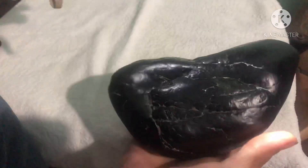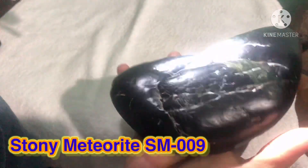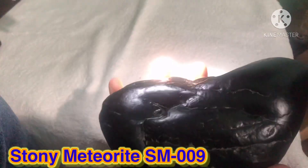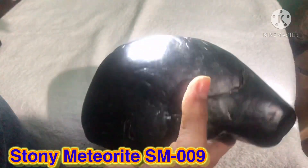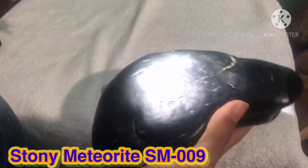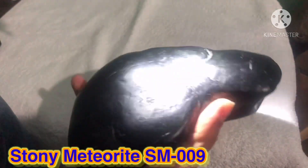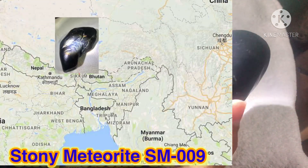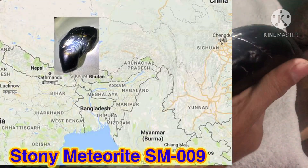Hello friends. Today I would like to show you a piece of stony meteorite. My friend found it in the area on the border between India and Nepal. He found this three years ago.